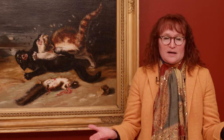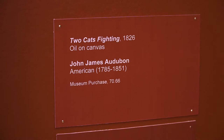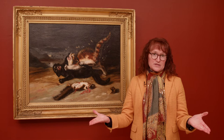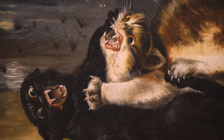Audubon is probably better known as a naturalist who created the compilation known as Birds of America. He did this picture when he was in Edinburgh, Scotland. Audubon had to support himself and so he painted things like this, which in the 19th century were called pot boilers — made to appeal to urban society and help pay for his rent, his food, and the actual costs of printing his Birds of America series.